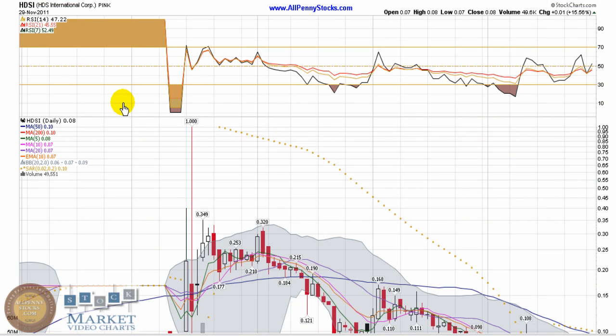This video is our presentation at HDS International Corp, brought to you by AllPenny Stocks. This is a pink sheet company trading under ticker HDSI.